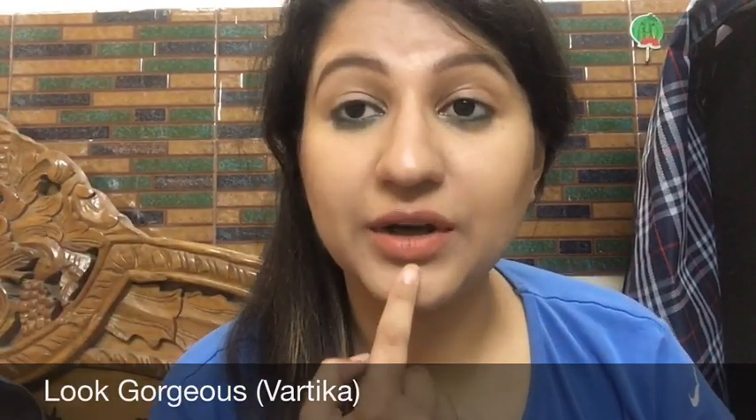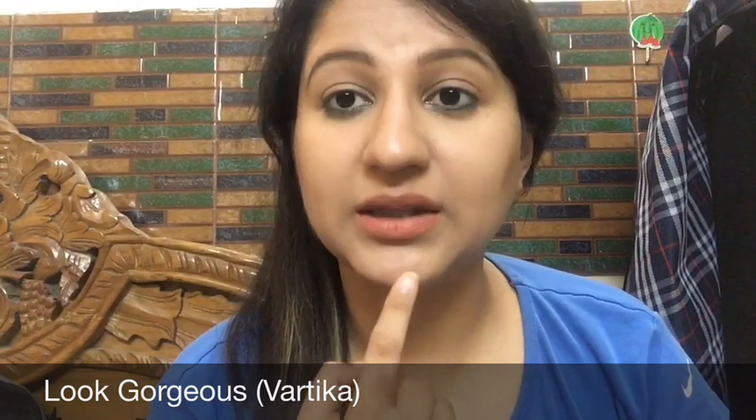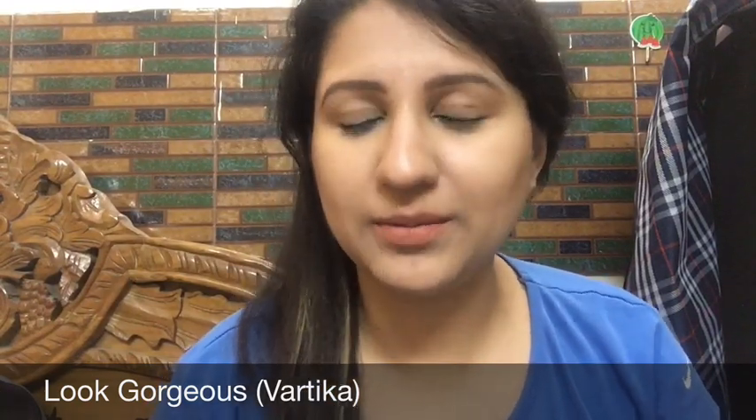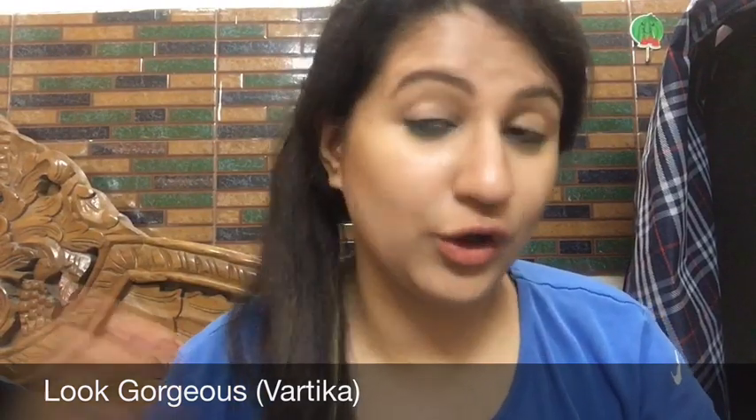By the way, the lipstick I'm wearing is Velvet Matte Lipstick in the shades Catty Peach and Ravishing Nude. You can buy affordable makeup from me — check the description box below. After using the coconut hair wash, I condition my hair, which is very important. I oil my hair three times a week, so I also shampoo and condition three times a week.